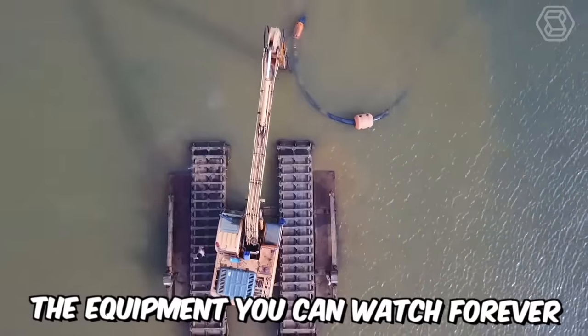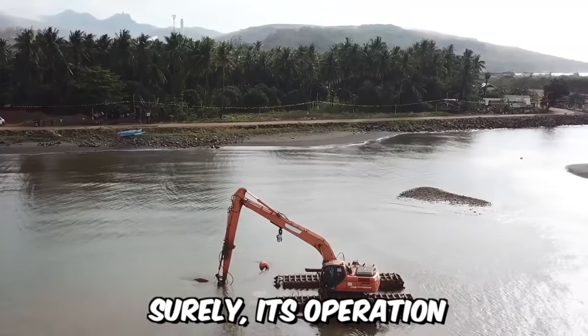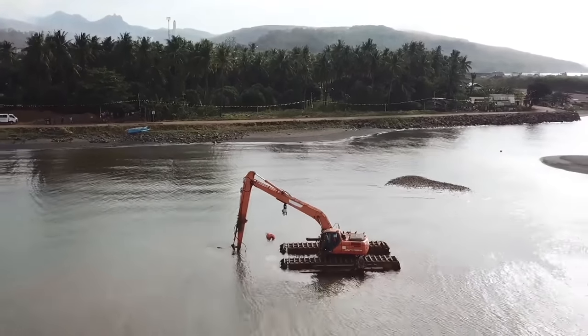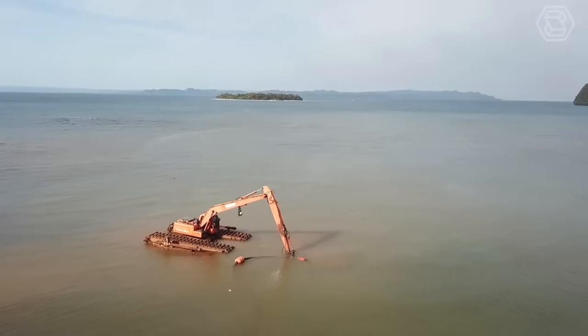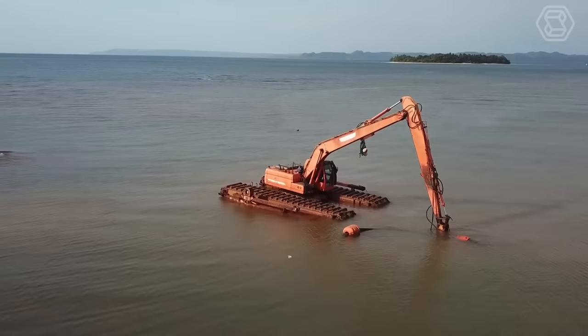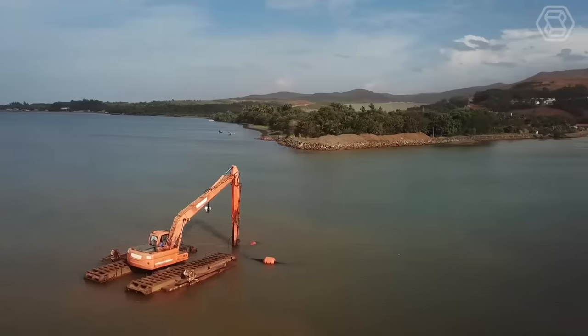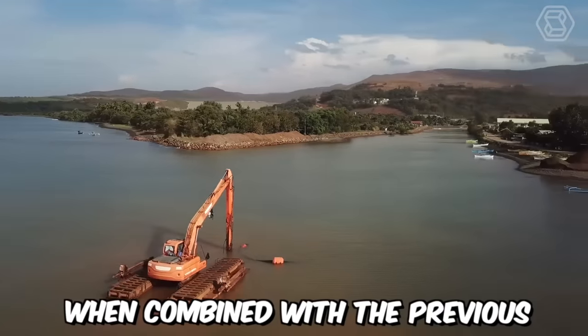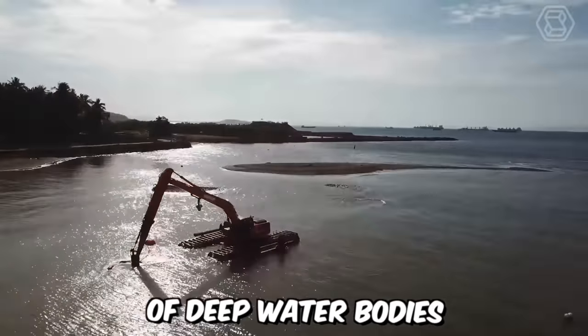The equipment you can watch forever — the unique amphibious excavator Doosan. Surely its operation and appearance are impressive. This machine belongs to the category of special developments of the company and was designed to enhance mobility in swamps, marshy areas, and soft ground with floating pontoons. When combined with the previous super long-reach kit, this excavator can even reach the bottom of deep water bodies.